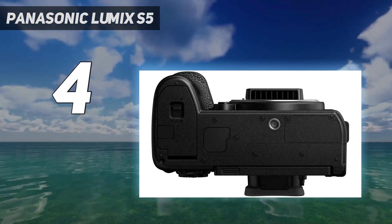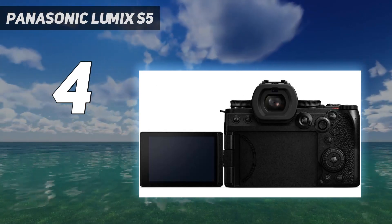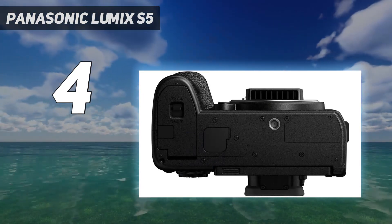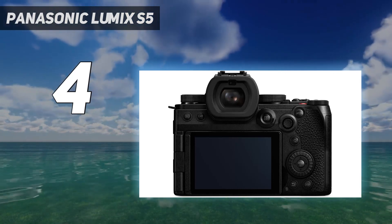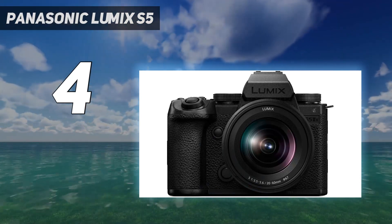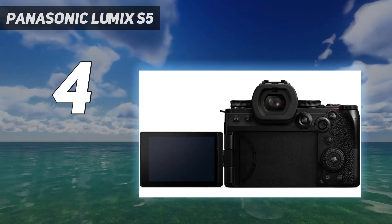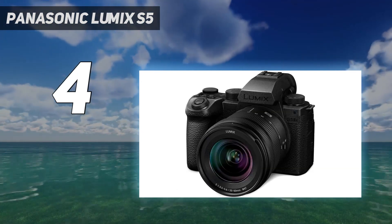The fact that it offers open-gate recording makes it incredibly versatile, giving you the ability to output in any number of aspect ratios as the brief dictates. Panasonic has also made an interesting choice in not getting behind 8K in the same way that its rivals have, and I can see the thinking here as 6K really is the sweet spot — whether you're oversampling your 4K or shooting with the extra resolution to crop in and create different compositions or digital camera moves, 6K gives you the extra pixels without the extra processing and storage headaches of 8K.